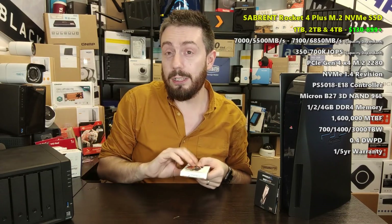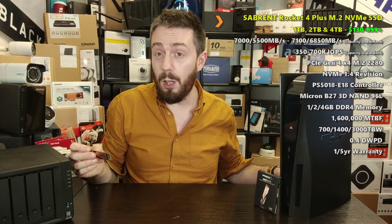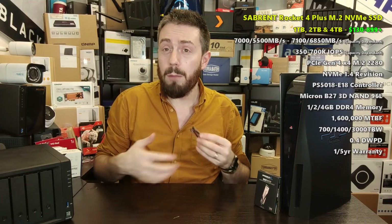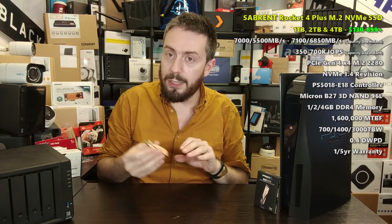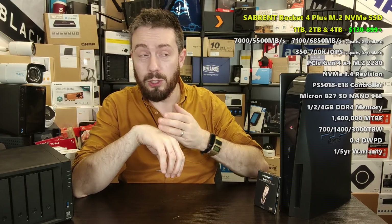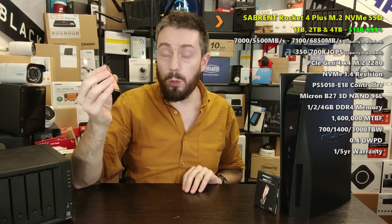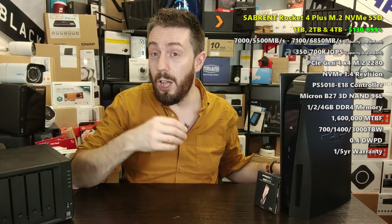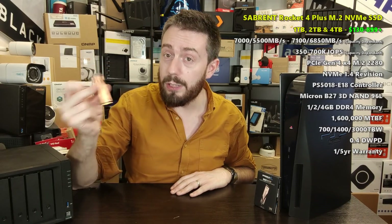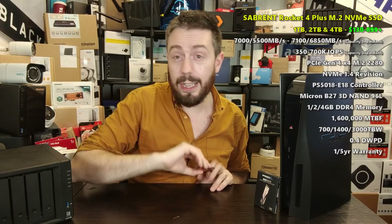You can now get the Sabrent Rocket 4 Plus with Sabrent's own heat sink included at pretty much the same price as the drive alone. Of all my testing, Sabrent's heat sink found the best middle ground — not too invasive inside the system while providing fantastic heat dissipation. The fact that the 1TB, 2TB, and even 4TB versions are available in a bundle with the heat sink at little or no additional cost cements it in this list. In our big face-offs this drive was always in the top two or three.